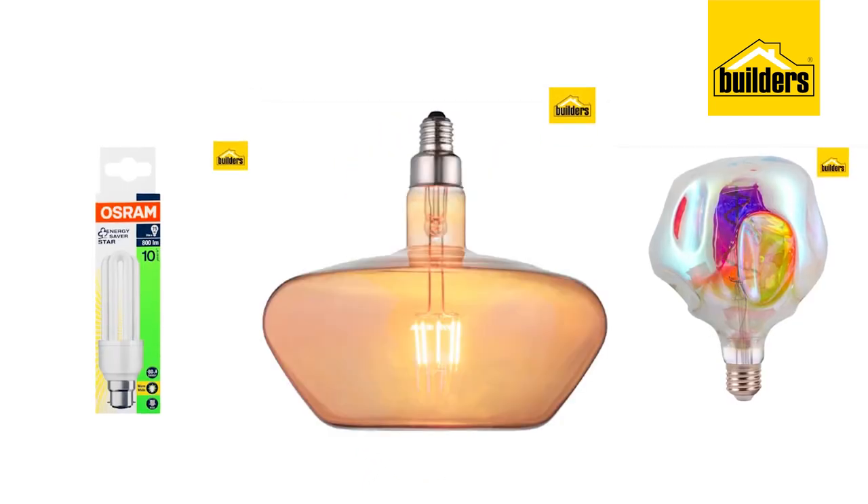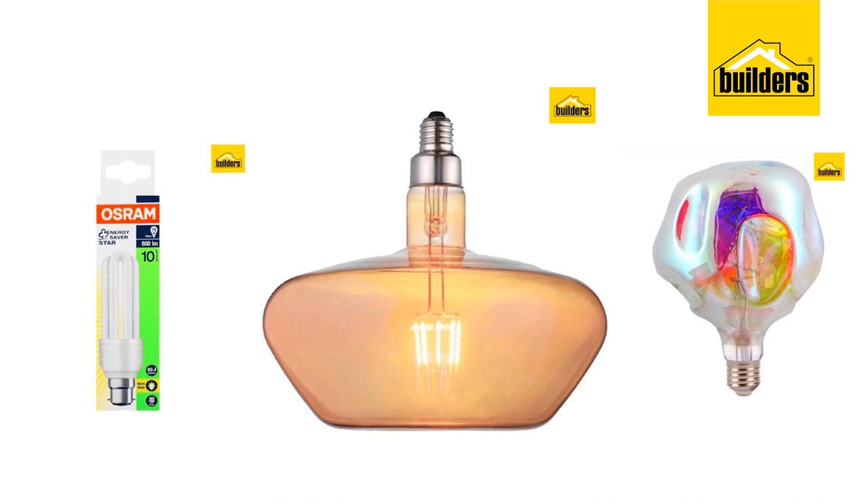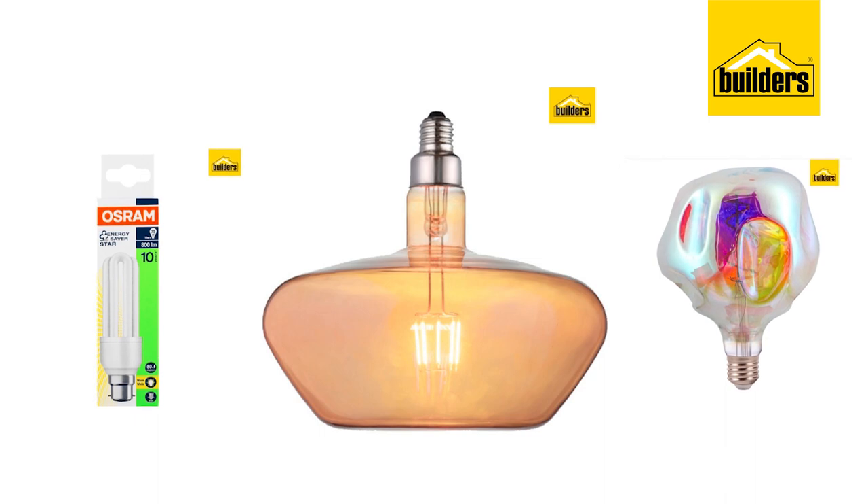Builders has everything from energy saving LEDs and fluorescents to speciality and smart globes and more to give you the unique lighting atmosphere you're after for your space.